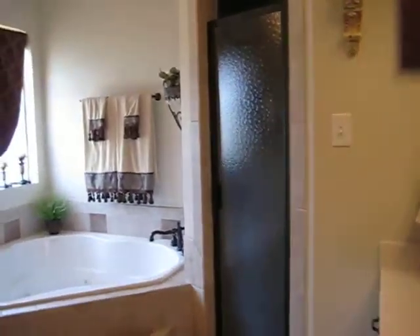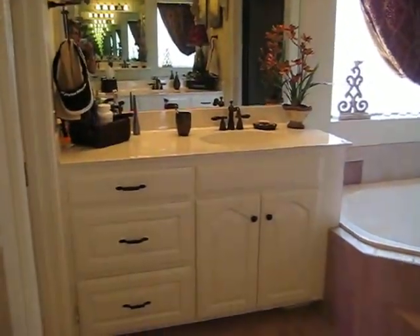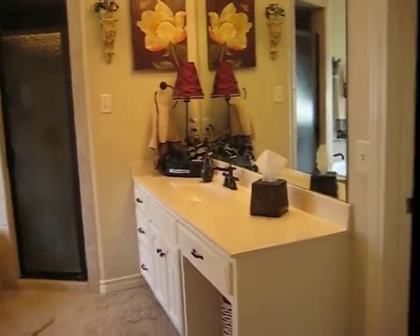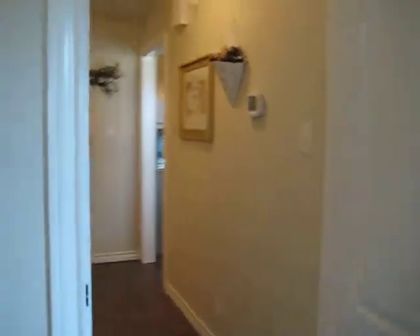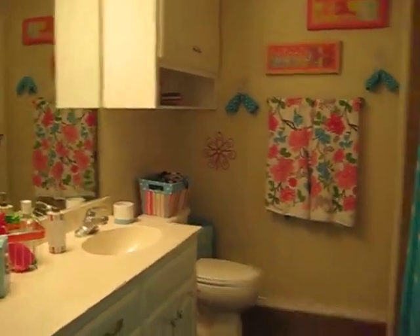The master bath has a separate tub and shower and two vanities. Here is another full bath. And the fourth bedroom is being used as a study.